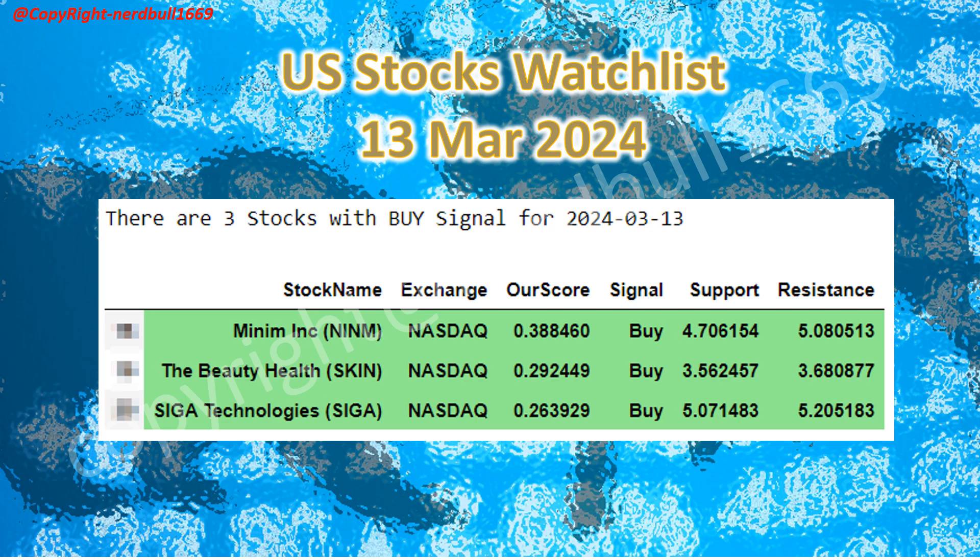Here is the U.S. stock watch list for 13 March 2024. Minim has announced an all-stock merger with Energy Equipment and Solutions from E2 Companies.